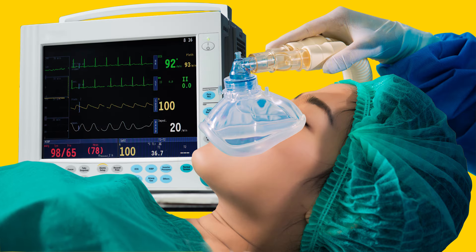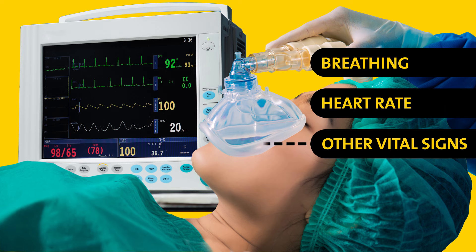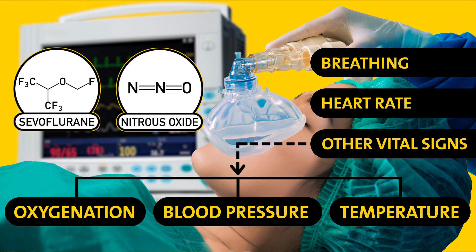Avoiding all that is where anesthesiologists and nurse anesthetists come in. These medical professionals monitor a patient's breathing, heart rate, and other vital signs to make sure they're delivering just the right amounts of anesthetic drugs in real time.